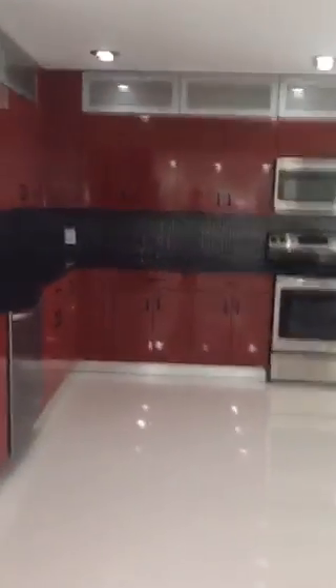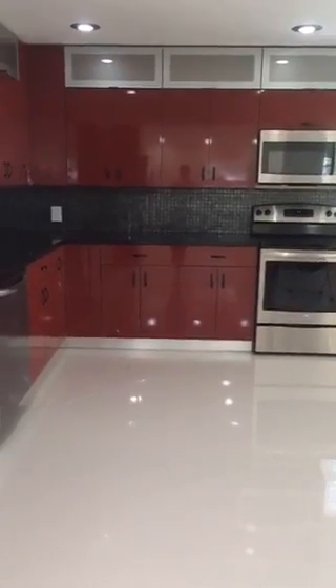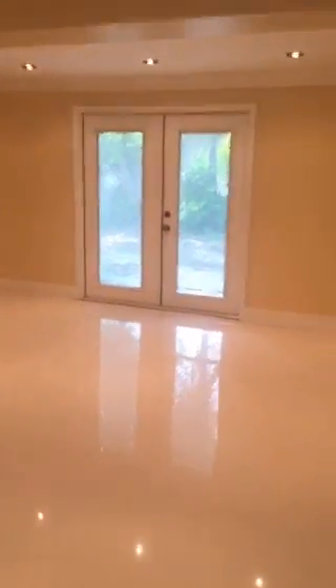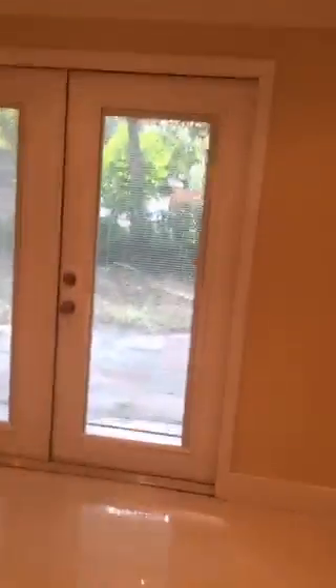If you like modern, this house is for you. It also has a two-car garage. There's a really good-sized living room and you can see the kitchen from here. Really nice French doors leading to the backyard — a lot of trees, beautiful backyard. Needs a little bit of work, but basically a moving-ready home.